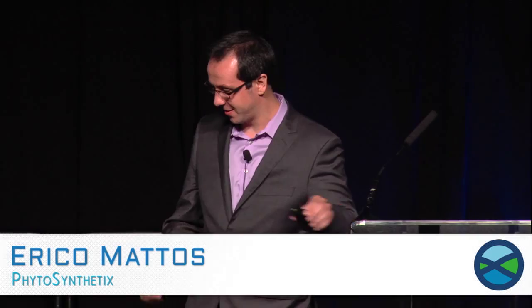Good afternoon everybody. I just learned some very interesting applications for the technology on this video — I never thought about that, but definitely interesting. My name is Erico Matos and I'm co-founder of Phytosynthetics. We make LED horticultural grow lights.